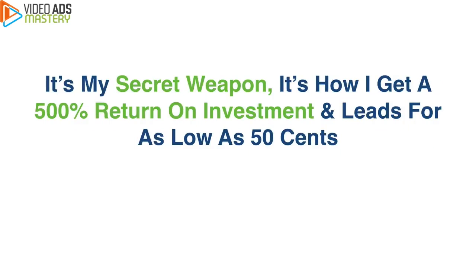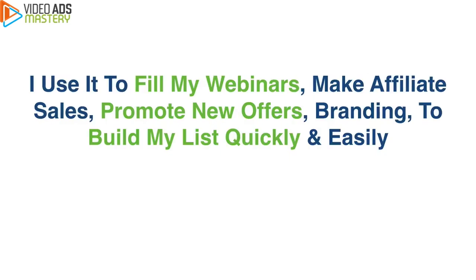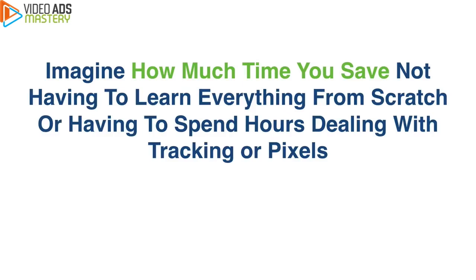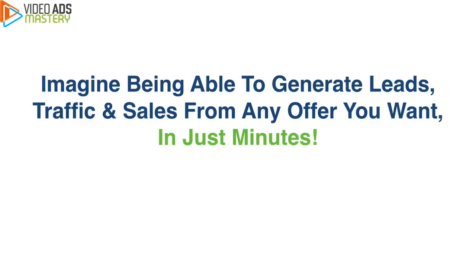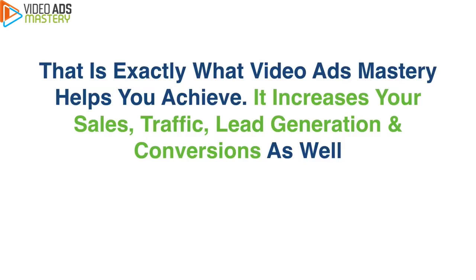It's my secret weapon — it's how I get a 500% return on investment and leads for as low as 50 cents, allowing me to build a massive list, make affiliate sales, and save thousands of dollars every week. I use it to fill my webinars, make affiliate sales, promote new offers, for branding, and to build my list quickly and easily. Imagine how much money you'll save every month not having to depend on expensive ad agencies, and imagine being able to generate leads, traffic, and sales from any offer you want in just minutes — using the exact process and template that's working incredibly well for me and my customers right now.